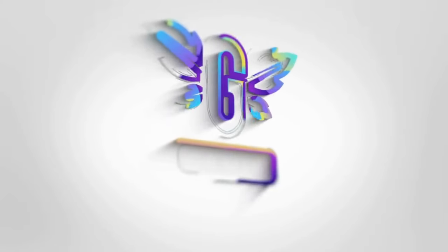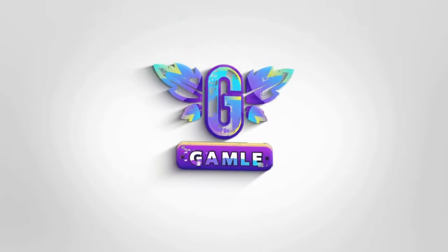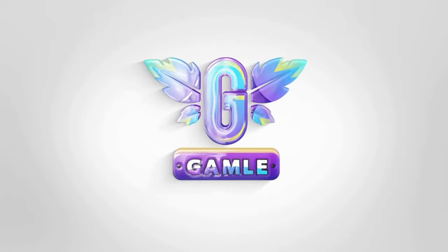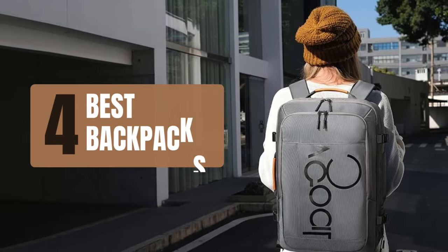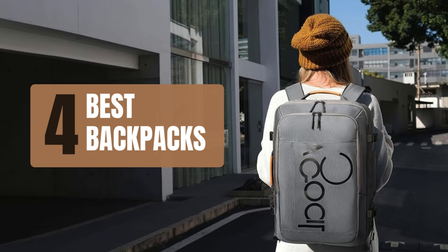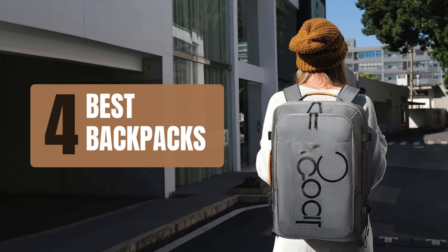Welcome back to our channel. Today, we're diving into the world of backpacks, featuring the best four with features that cater to your unique needs. Stick around as we explore these incredible backpacks.